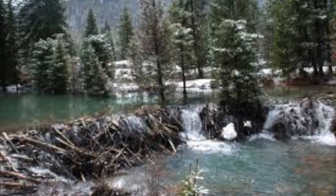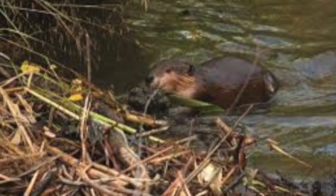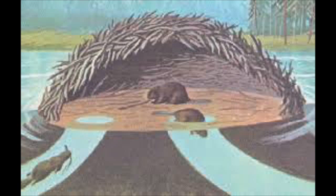Beavers clip branches from trees, then fell and store them underwater. This keeps the leaves fresh, ensuring a year-round food supply.